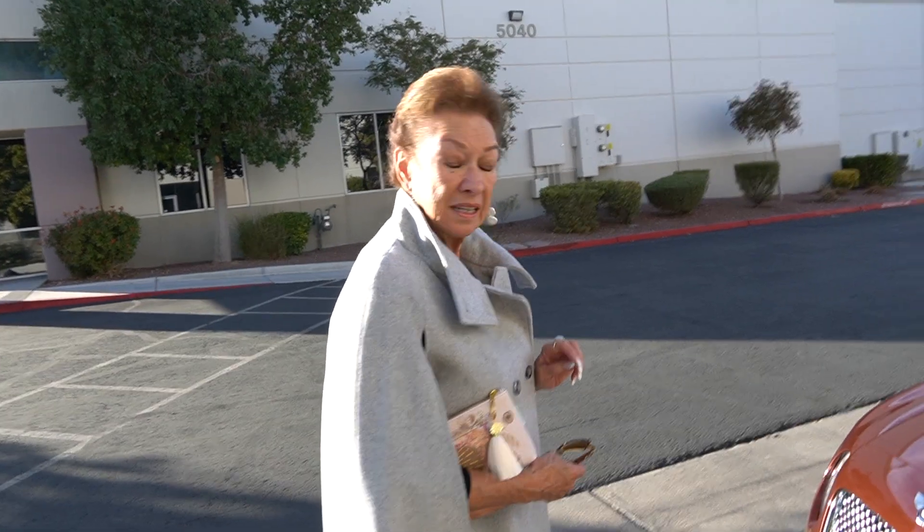Did you know what's crazy, Sherry? That whole nose of this car is wrapped in clear bra. Is it? Yes, it's completely wrapped. You're never going to get any more rock chips.